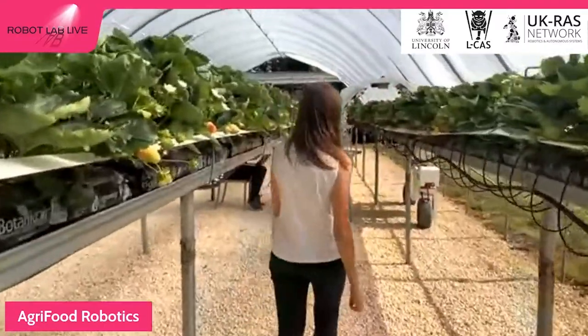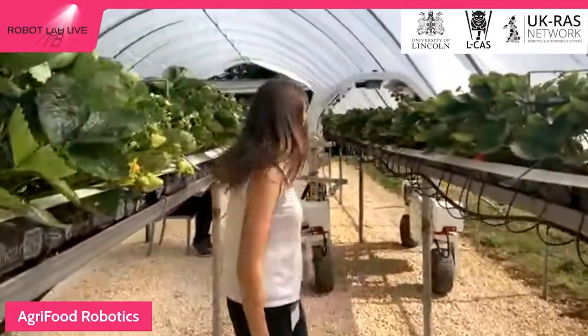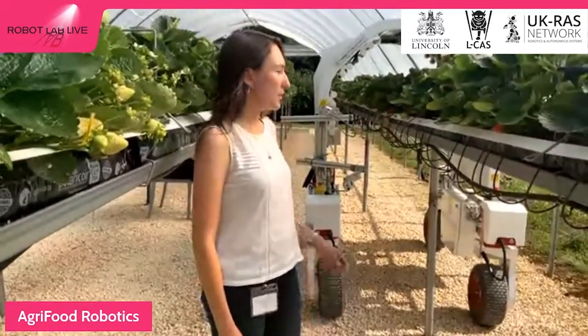Let me introduce you to our Thorvald. This Thorvald is the cousin of the one you've just met. What this one is doing is it's got some cameras — quite special ones. There's an RGB camera, which is just like the one on your phone, and there's also a depth camera which shows you how far away an object is in the picture. This robot collects a video feed which is uploaded to our database, and we can then run artificial intelligence and analytics on that data afterwards.